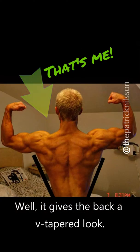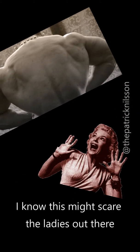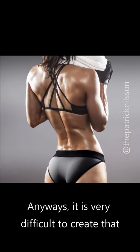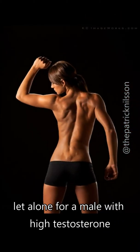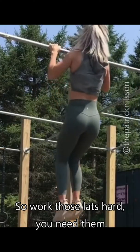It gives the back a V-tapered look. Many chase this look and want those barn door lats — the wider the better. This might scare some ladies who don't seek that look, but the muscles shouldn't be ignored. It's very difficult to create that amount of hypertrophy, even for a male with high testosterone levels, to get those extreme size levels. So work those lats hard — you need them.